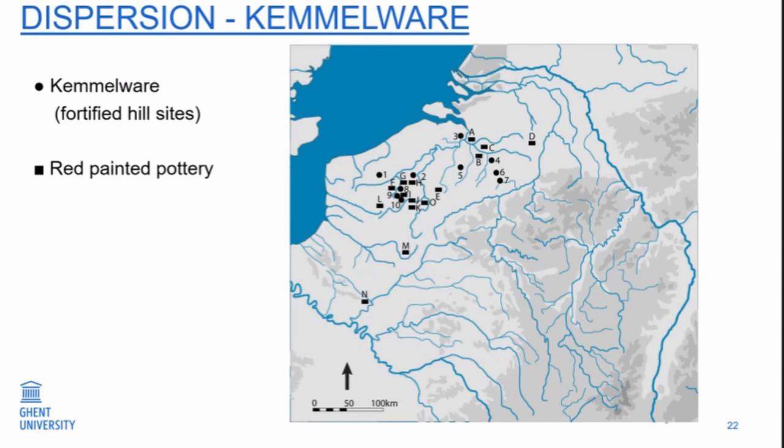The first finds where this Camelware is associated — we have Camelberg, Coyhem where we find it, Kester, and also Kesselberg. There is an interesting site called Erfelde — it is not a hill site, it is on a sandy ridge in a flat area, located at the confluence of the River Scheldt and the River Durm. There is also a small excavation where you find Camelware. Then we have the other types, other red-painted pottery with a different appearance, and recently we have been doing a study of this material also.